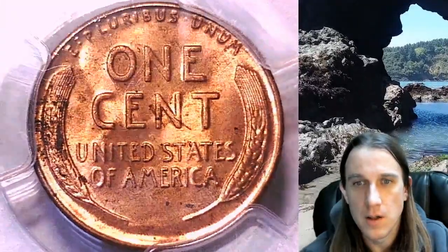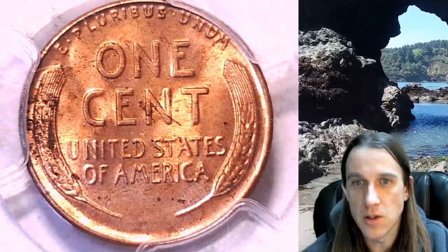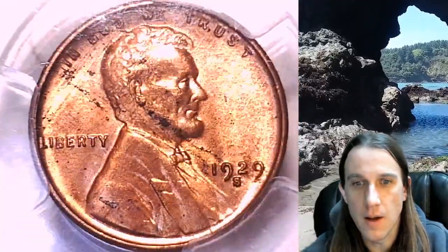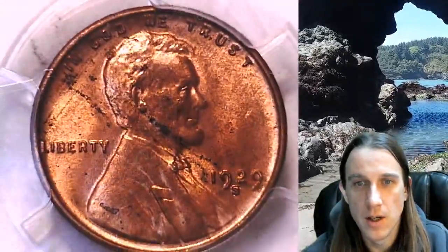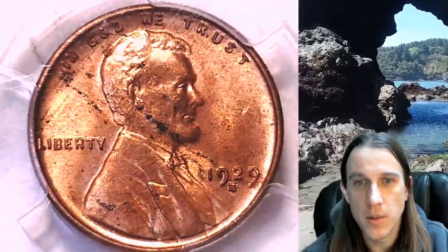When you have a Mint State 62 or 63, there's going to be some sort of spotting issue, some sort of minor damage that is still allowed to be there. But as far as the red goes, the surface that we can see is really beautiful. So it's a pretty nice example.